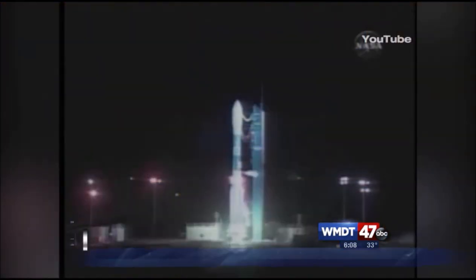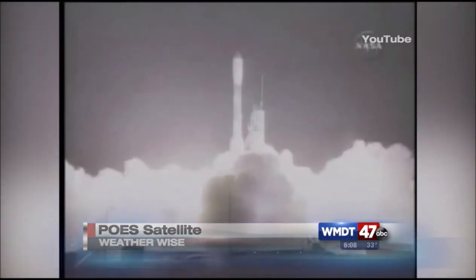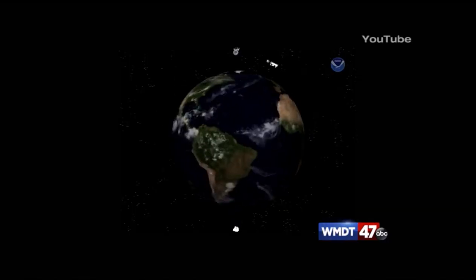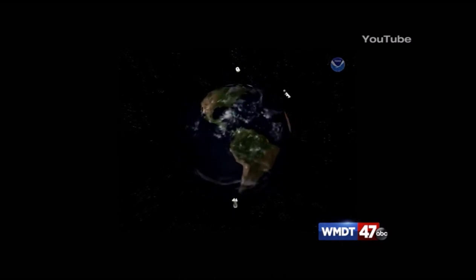The Polar Orbiting Satellite Program began in 1960 with TIROS-1, and in 2009 the latest version, NOAA N-Prime, was launched and is now one of the main polar orbiting satellites. NOAA N-Prime is one of two main satellites and three spares that gather and relay weather information to meteorologists.